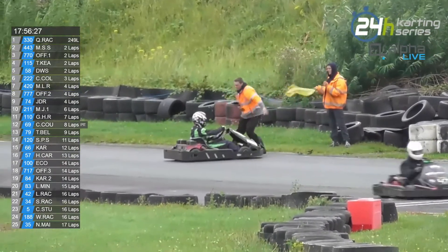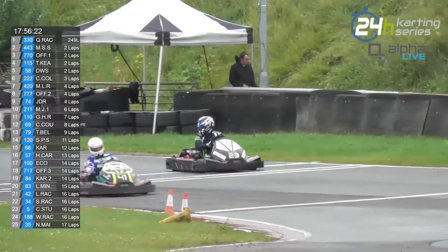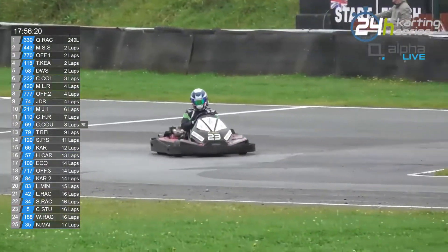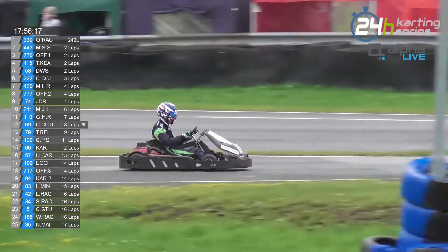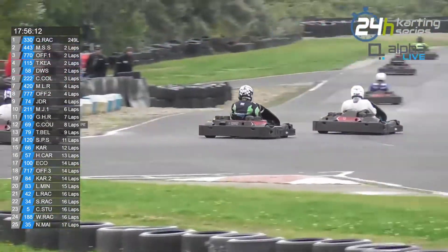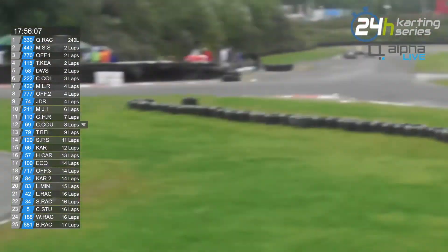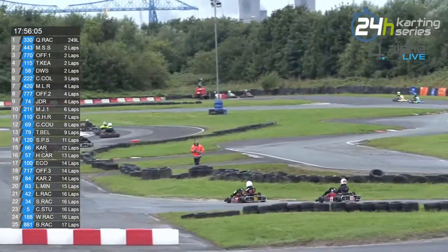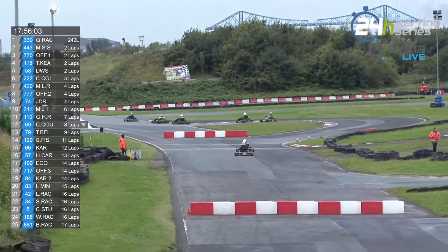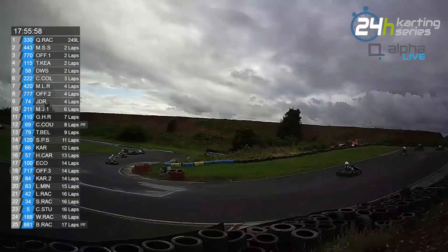I think that's Owen Burton! It is Owen Burton, I think. I recognise that helmet from the NKL in the 23. The yellow flag is now withdrawn. The tyre has been put back in its place and Owen Burton is back underway again.